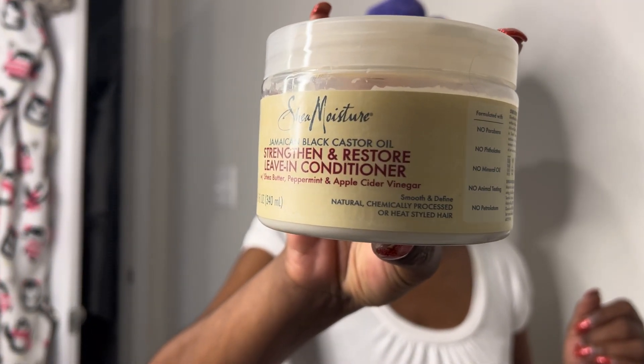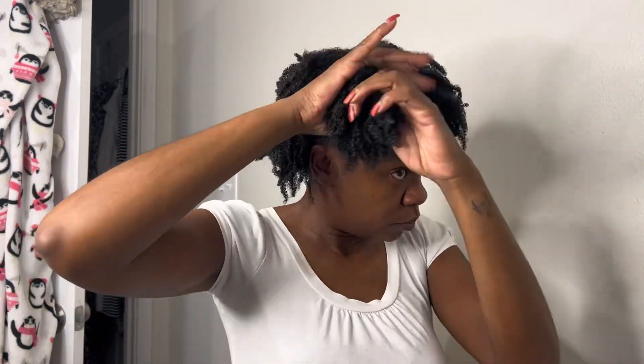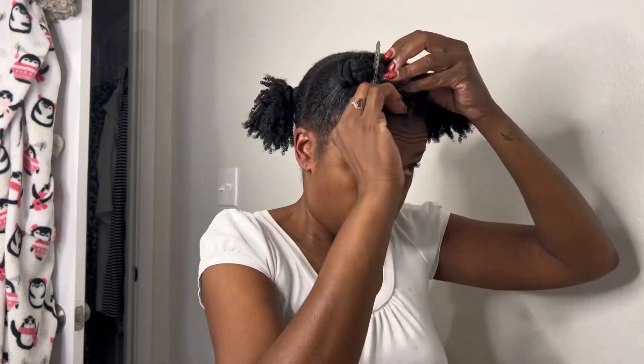Now I'll go in with my Shea Moisture Strength and Restore leave-in conditioner. I use the LOC method — leave-in, oil, and then a cream. I have a video on my channel showing how I make this particular oil, which has jojoba, argan, tea tree, and peppermint oil. For my cream I actually use 100% shea butter. I section my hair into four parts again, spritz with water instead of aloe vera juice, and proceed to do the LOC method on my hair.